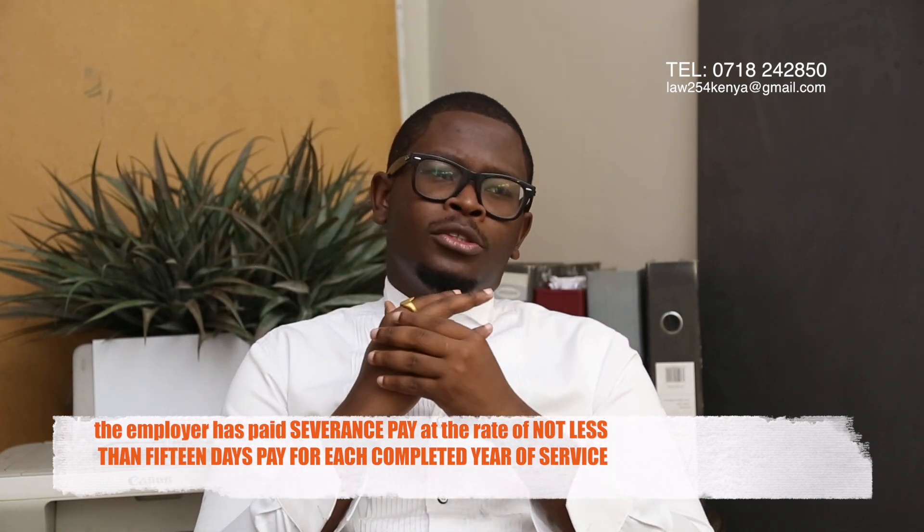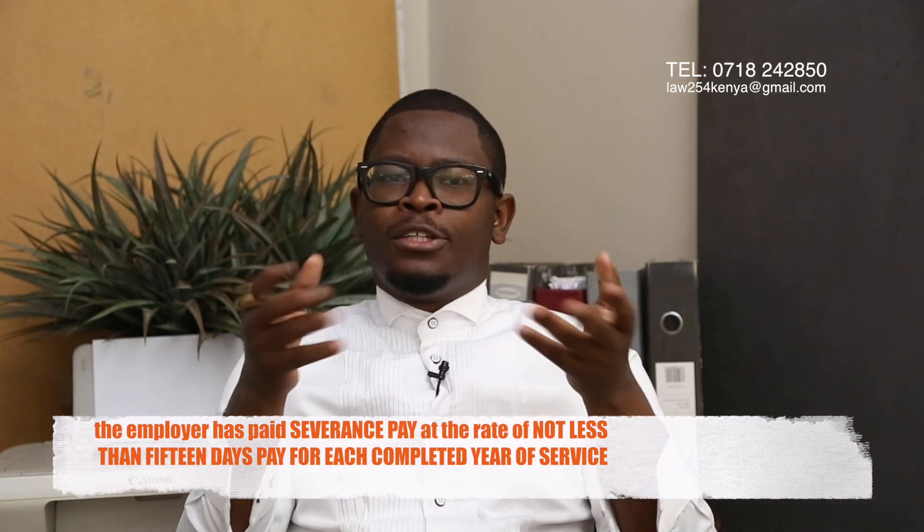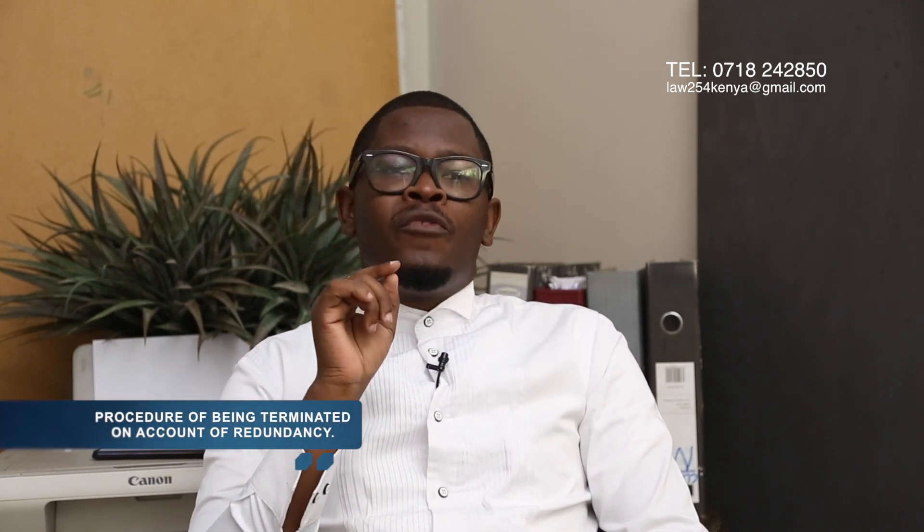You are also entitled to any other gratuitous payments if applicable. If you're not a unionizable employee, you are entitled to no less favorable terms than employees who are unionizable. You could be in that organization while other employees are under a union and you are not — when redundancy visits you, you should be given the same terms as those who are under the union.